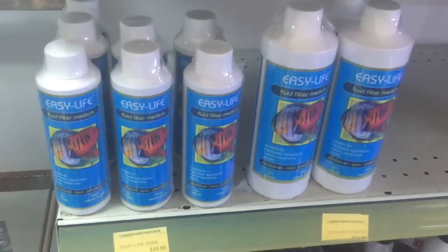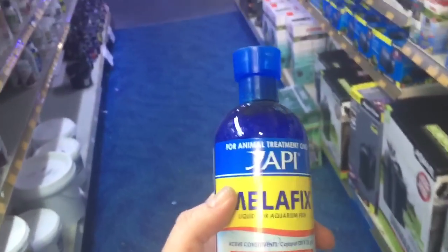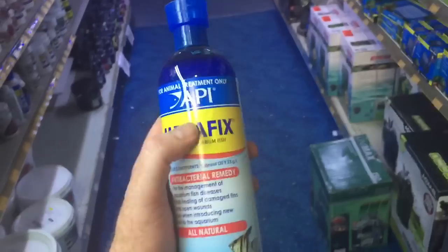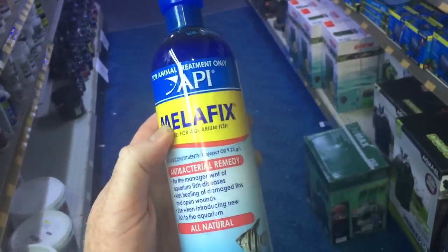Before treating with Malefix, make sure you do not use any products such as Easy Life, polyfilter, or carbon, which will polish the medication out of the water. Dose the Malefix at 5 mils per 40 litres per day until the problem is solved. Do a partial water change once a week and monitor the problem. I find it very effective — it does normally work.